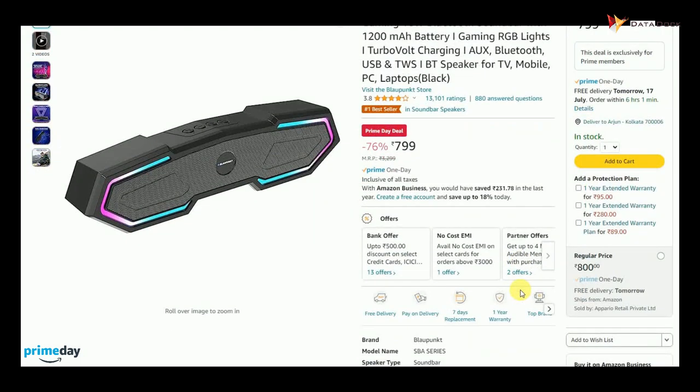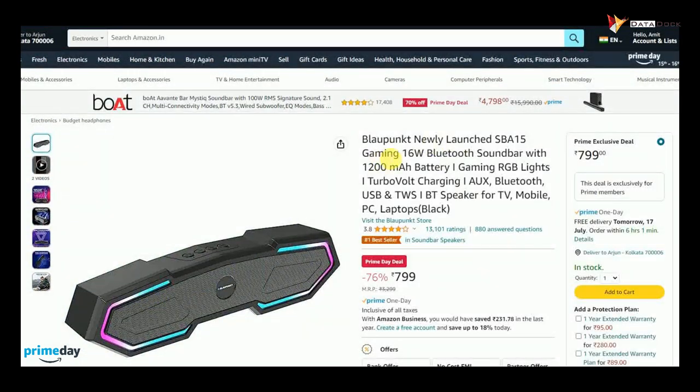You can check out this one — it comes with RGB light. With this, there is a 16-bot speaker and a 1200mAh battery. It comes with all kinds of connectivity. It costs only Rs. 799.